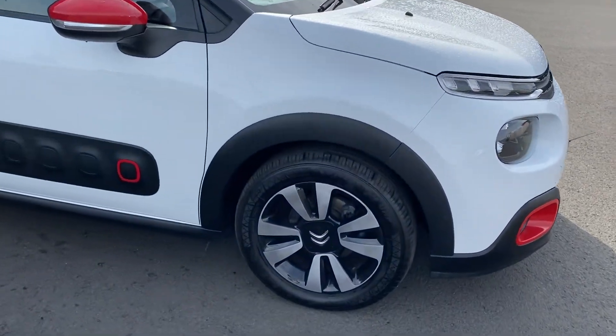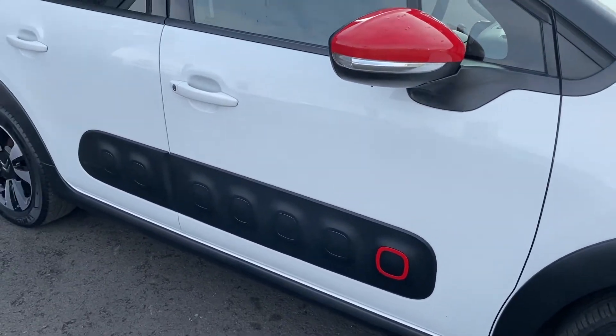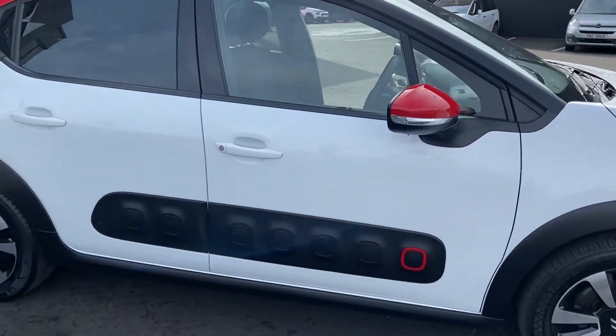You're going to see here you've got your diamond-cut alloy wheels, your air bumps on the side of the car, two-tone bodywork with your white on your body, red on your roof, door mirrors and fog lights all around.